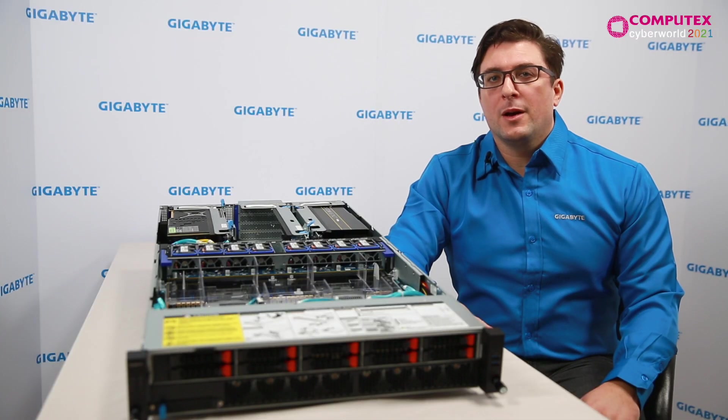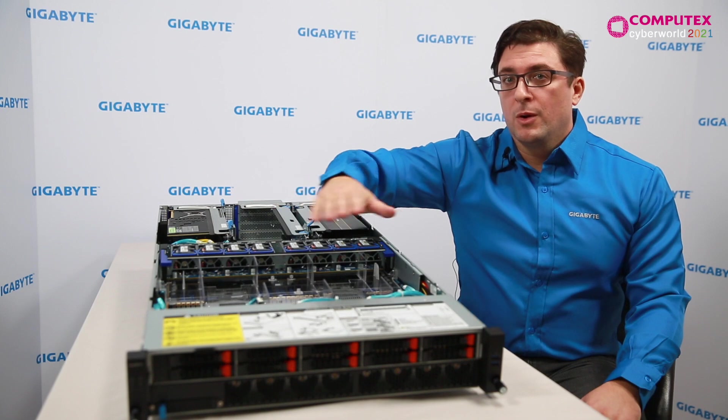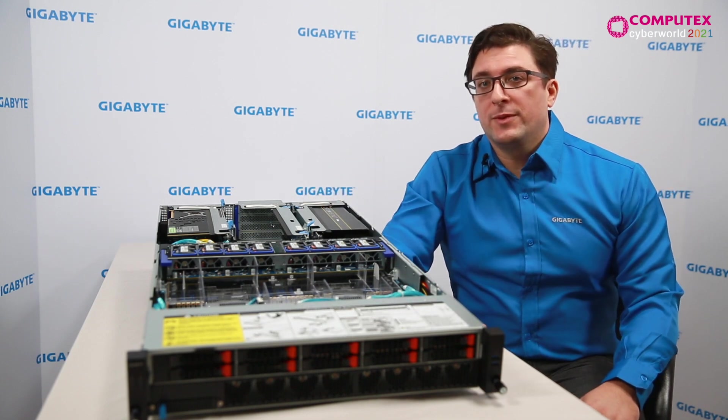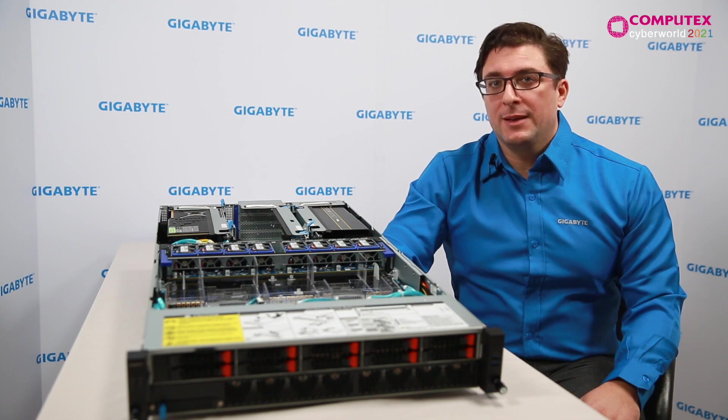Support for second-gen Intel Optane persistent memory with higher memory bandwidth and improvements in AI workloads with bFloat16. For a high-end Gigabyte R292 server, you can have up to 112 cores with memory for 48 DIMM slots. The system supports 12 terabytes of DDR4-only memory and 18 terabytes of Intel PMEM and DDR4.